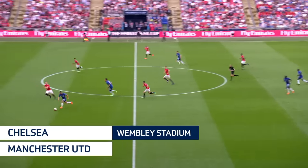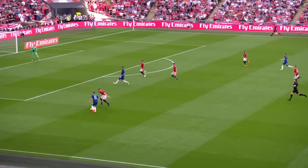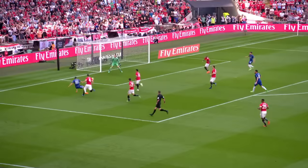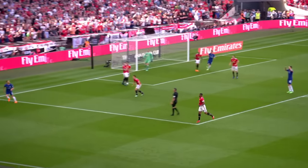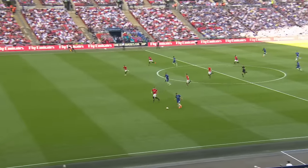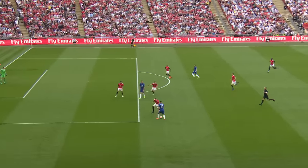Gives it away, and Chelsea now can break. Hazard, free of his original marker, takes on Jones, nearly squeezed it in with a tight angle. It was a ball that you'd expect De Gea to keep out. And it was Jones that gave the ball away, sloppily.